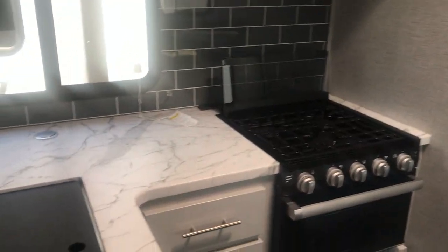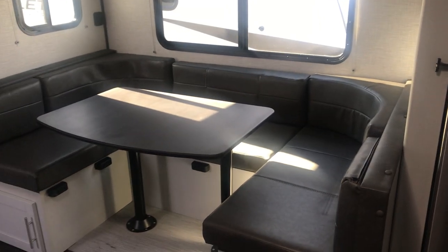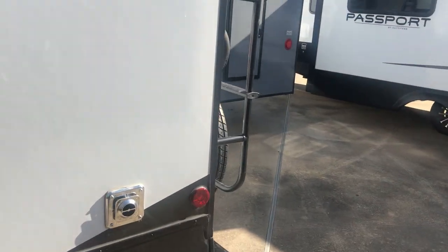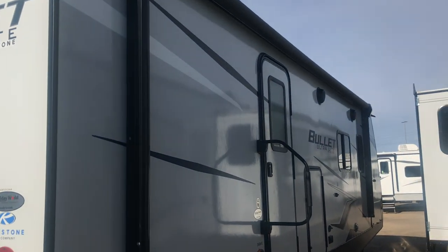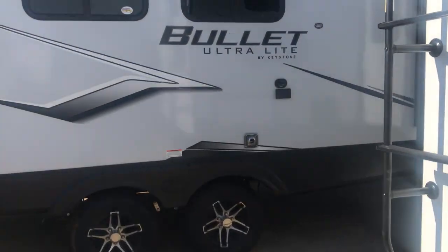Everybody's on vacation — I'm going to make some bacon and eggs out at that outdoor kitchen, having a good time. Everybody wants to enjoy their life and make memories. So the 250BHS — bunkhouse slide — has a U-shaped dinette. There's a little pantry there with a small door that opens on the bottom so you can put some flip flops. It's got a big awning there — that's where you're going to spend most of your time right out here.